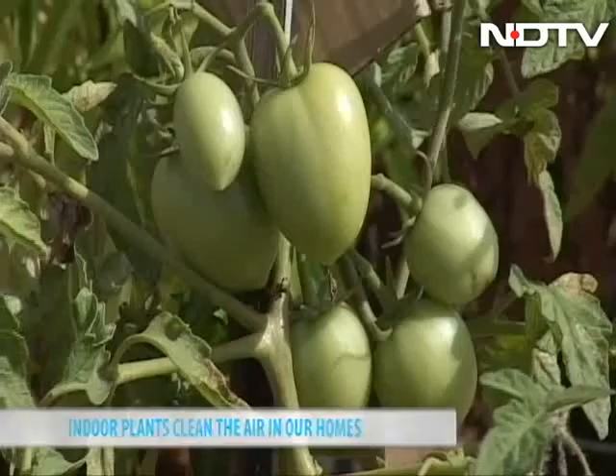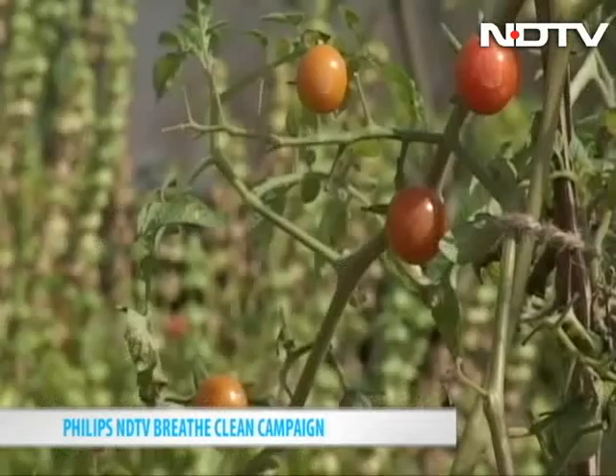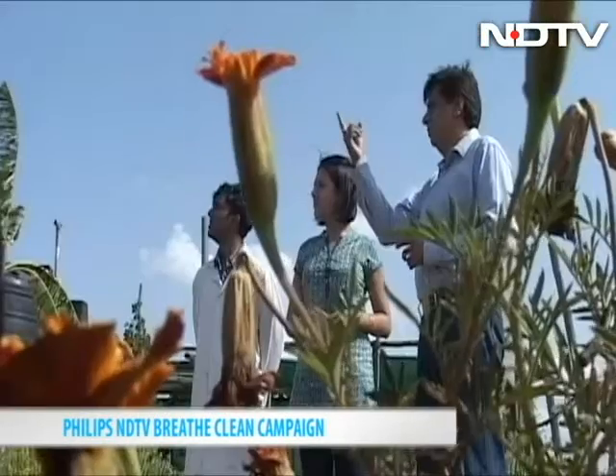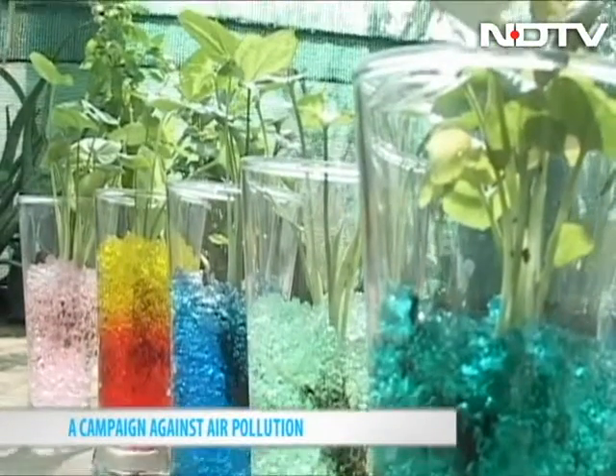Many solutions and innovations today are giving us the choice to keep our homes pollutant free. The team at EcoWorks Bangalore have devised a gel-based soil for indoor plants.